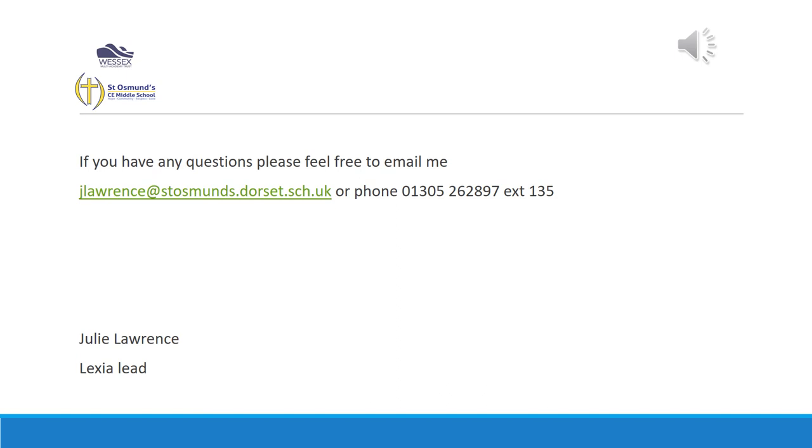If you have any questions or further queries, please contact me at school and I'd be more than willing to go through that with you. Thank you for joining me.